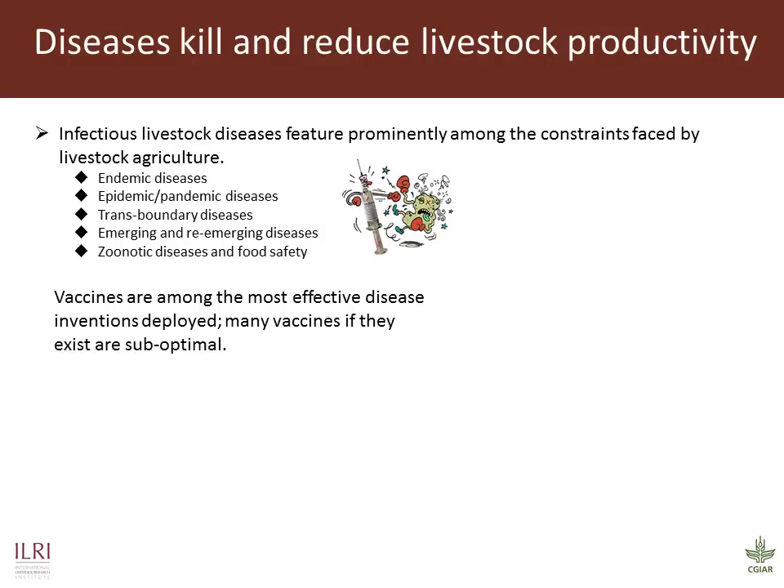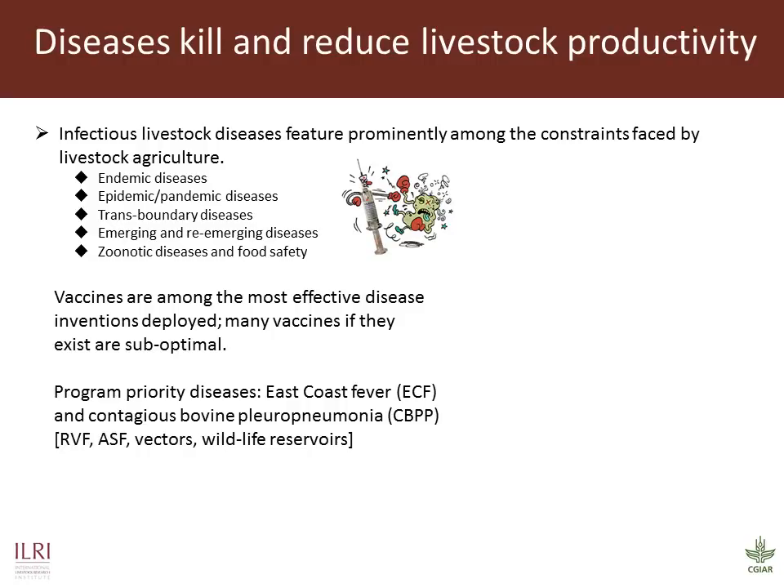Vaccines are inventions and are highly effective disease interventions. We work on improving existing vaccines and learning from them to produce more optimal ones. Our program priority diseases are East Coast Fever and contagious bovine pleuro-pneumonia, but we also contribute to research on other livestock diseases such as Rift Valley fever, African swine fever, and we also have a general interest in ticks as vectors of disease and the role of wildlife as reservoirs of disease. Lysilla will later talk more about ECF work, and JJ will present on CBPP and other mycoplasmas.